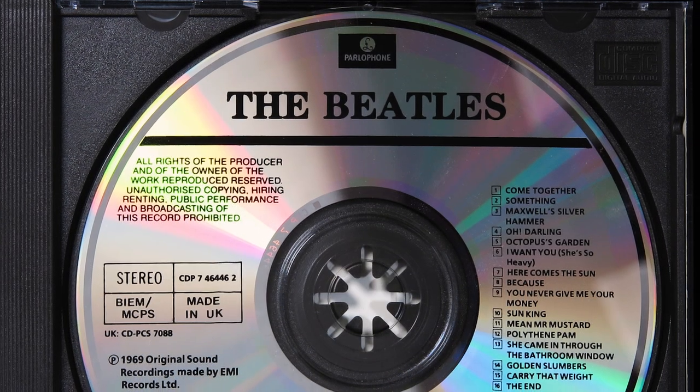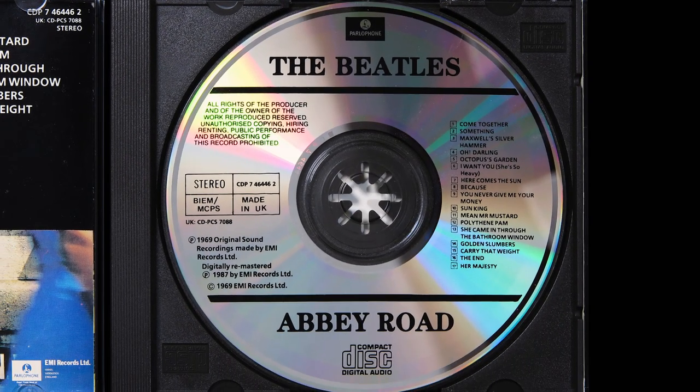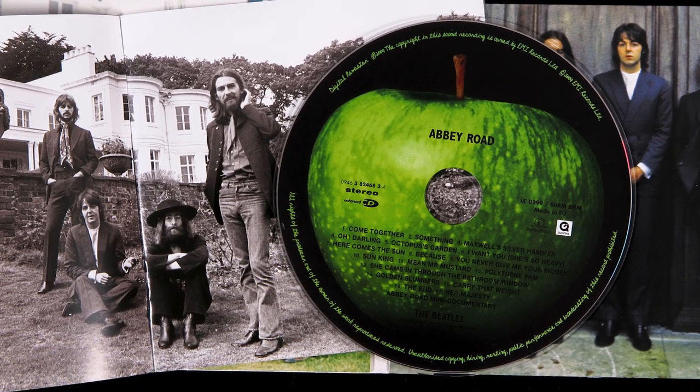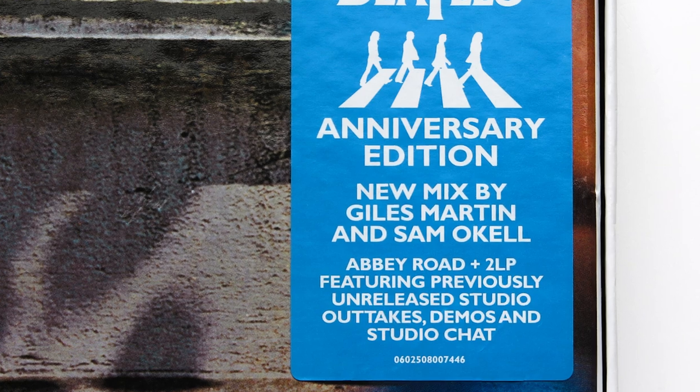The album was released worldwide officially on CD on November 19, 1987. But we had to wait nearly 22 years for the remastered edition, which eventually appeared in 2009. Finally, 10 years later in 2019, we got the 50th anniversary remix edition with all those wonderful outtakes. What I'm going to do is take you through each pressing and give you my opinion about its sound quality, and at the end I'll rank them from worst to best.